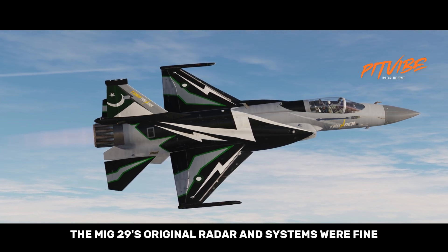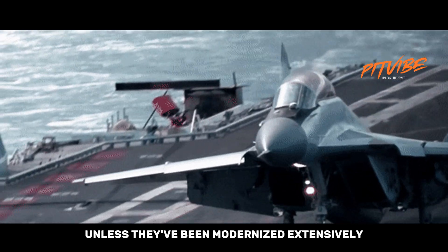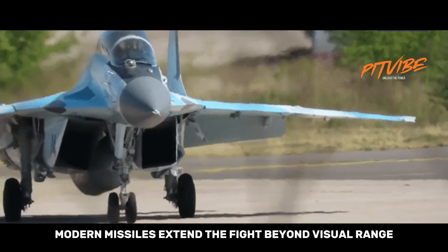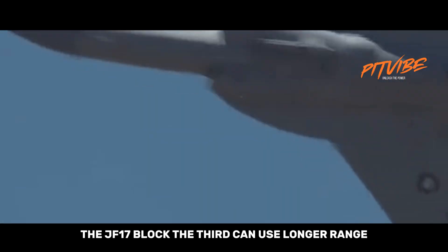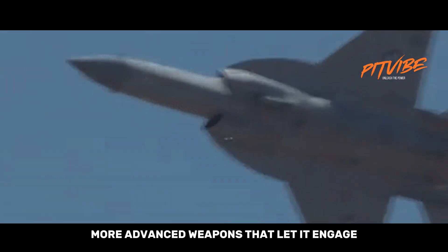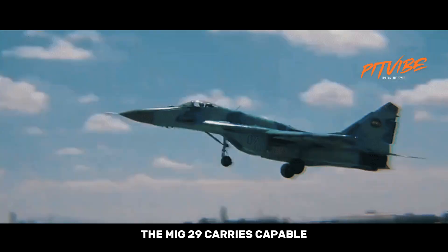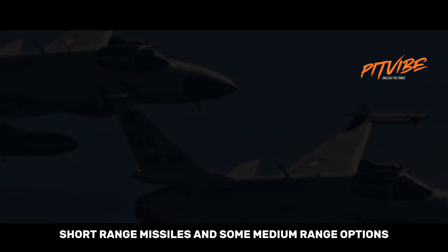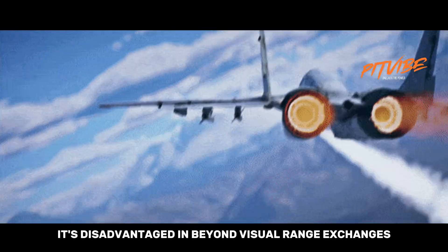The MiG-29's original radar and systems were fine when it was new, but older models lag unless they've been modernized extensively. Modern missiles extend the fight beyond visual range. The JF-17 Block III can use longer-range, more advanced weapons that let it engage without getting cozy with an opponent. The MiG-29 carries capable short-range missiles and some medium-range options, but unless upgraded with newer missiles and data links, it's disadvantaged in beyond-visual-range exchanges.